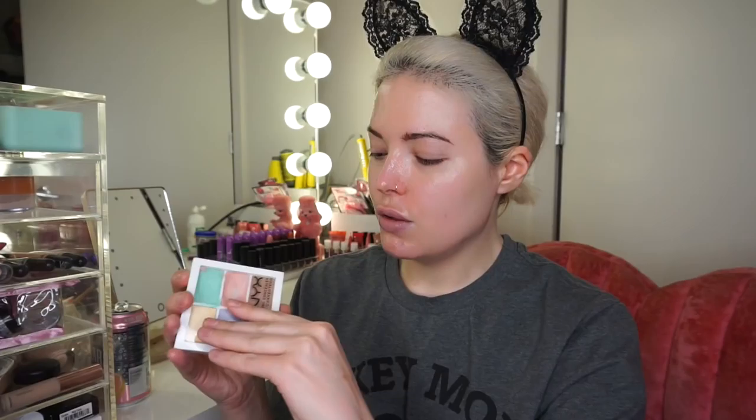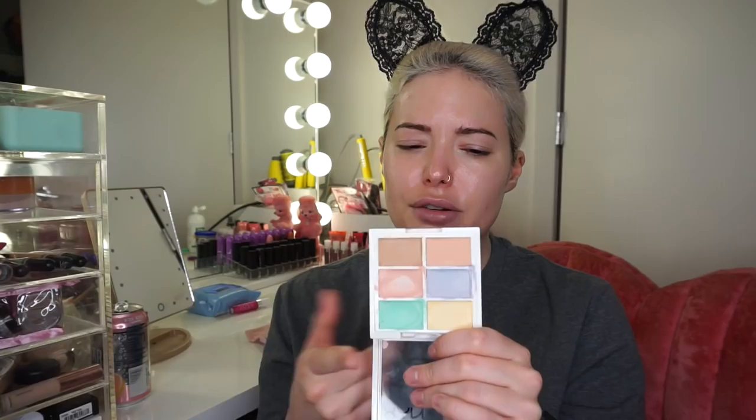I'm going to color correct using the NYX color correcting concealer palette. I love this — it's six colors and you can use it for anything, even contouring. It's very inexpensive, definitely under $20. I got it at CVS, but you can get NYX at a lot of different places. They even have NYX stores in LA.